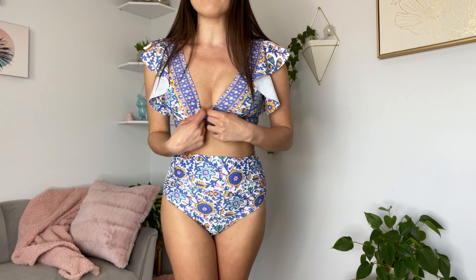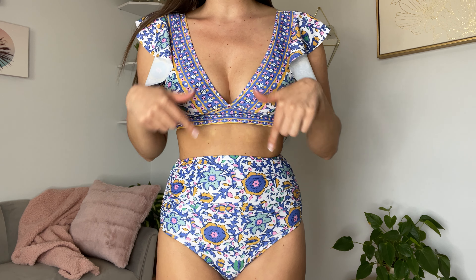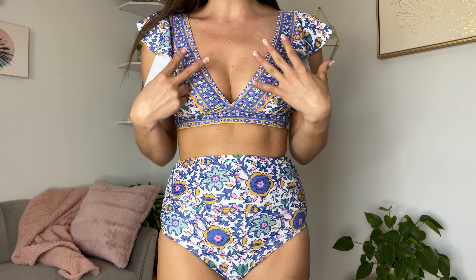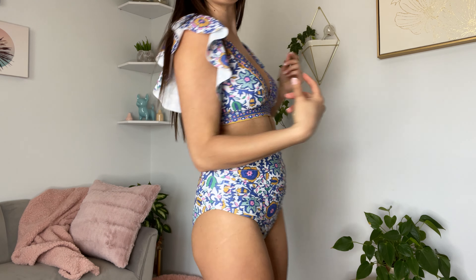I am wearing a size small in this super fun high-waisted bikini. I am a 34B. The top fits perfect. I love the low v-neck. It does have removable padding in here so it makes the breasts look very nice. It does have the leather sleeves which are so fun and cute.